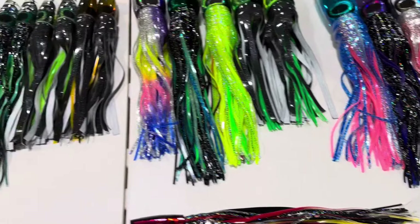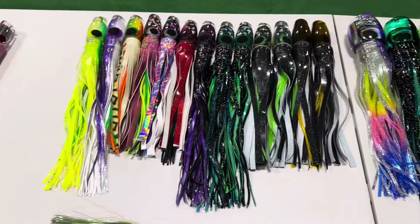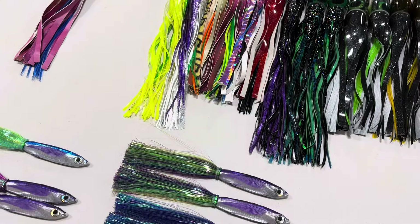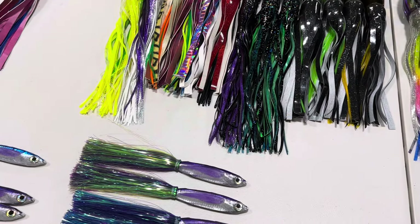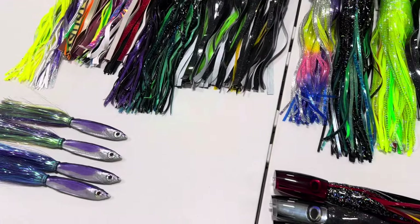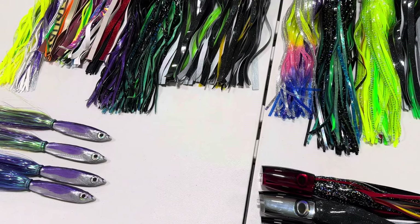We did a GZ Elite Live on Saturday with Roger Marandino on stand-up fishing. If you're interested in stand-up fishing at all, learning a little bit more about that — especially for heavy tackle fishing — check that out. It is on our Elite membership page.